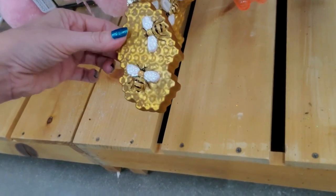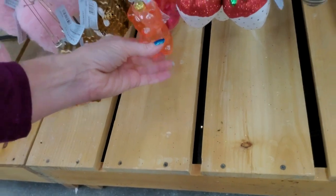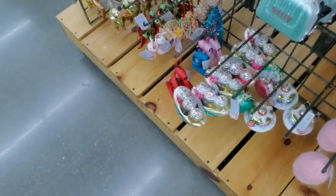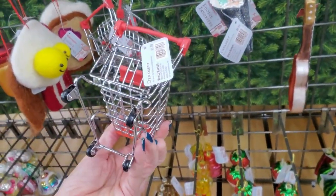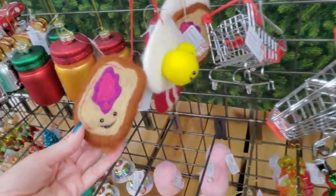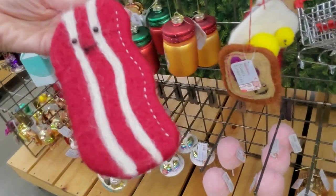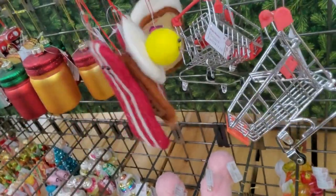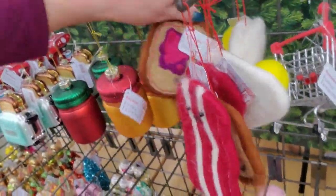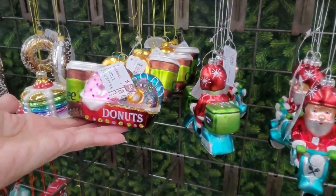It's honeycomb with bees on it. Little gummy bears. A shopping cart — you can get a little shopping cart for $8. These are breakfast items — maybe this is supposed to be bacon, but you have eggs, little happy eggs, and toast with jelly. Little donuts and coffee.